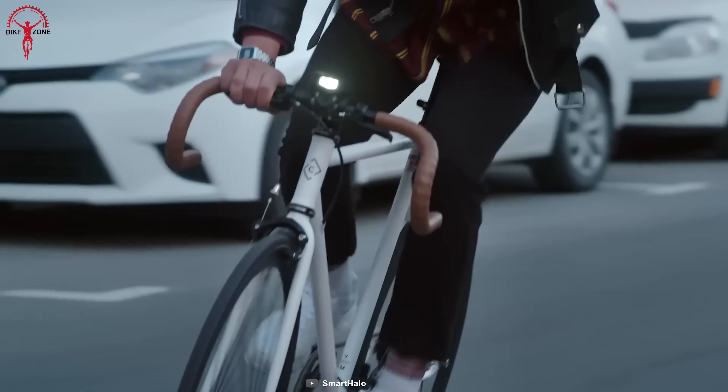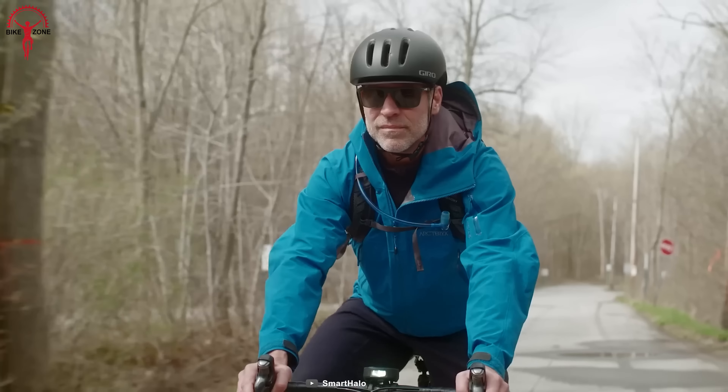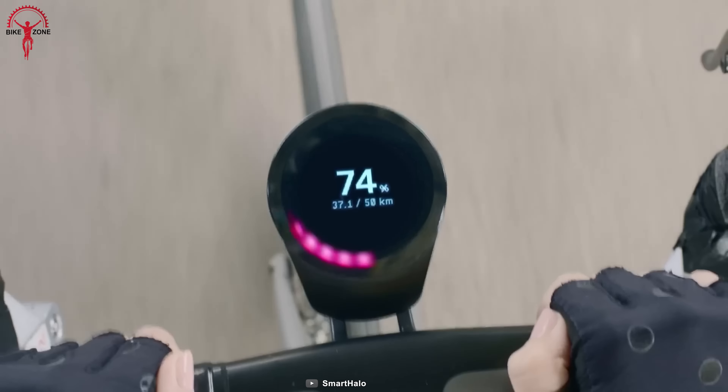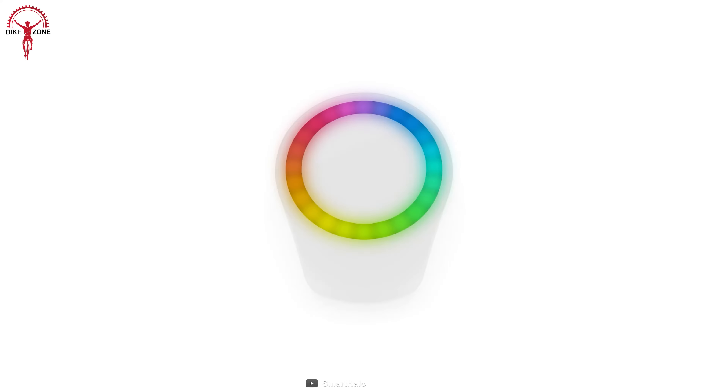The SmartHalo 2 has a sleek, modern look and is designed to be easy to install and use. It's the perfect accessory for any bike enthusiast who wants to take their cycling experience to the next level.